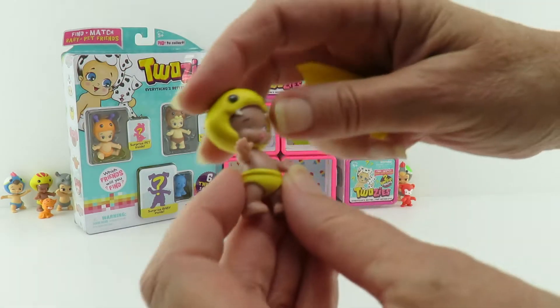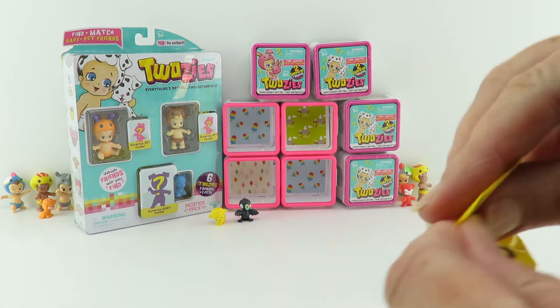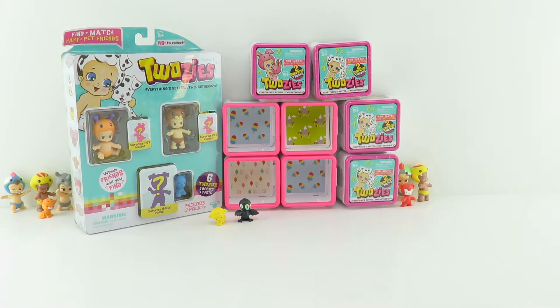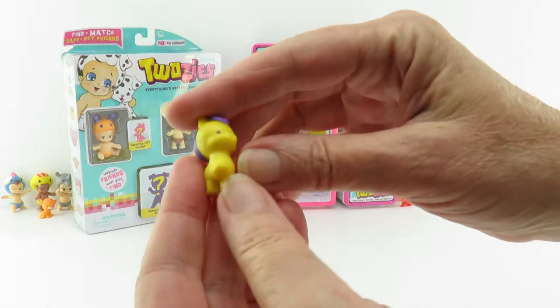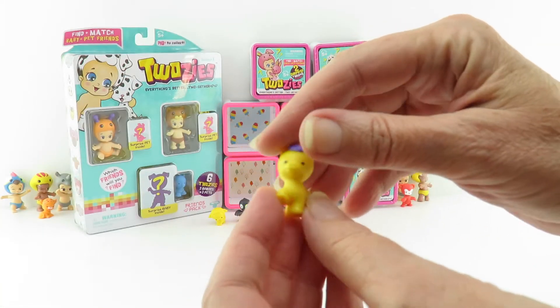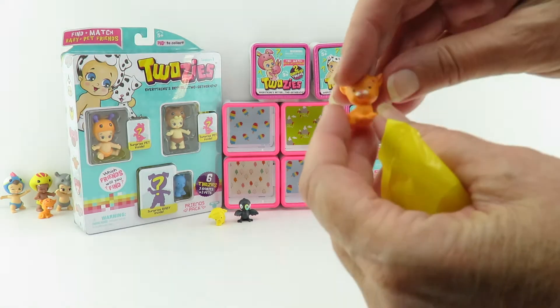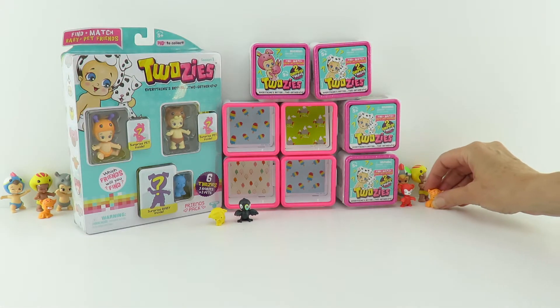Inside there's another Curly. Let's put Curly right there. And our surprise pet - oh cool, it's Daisy from the Two Wild collection and she's rare. Awesome.